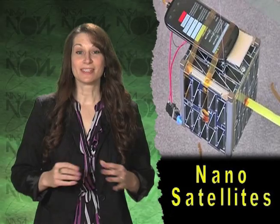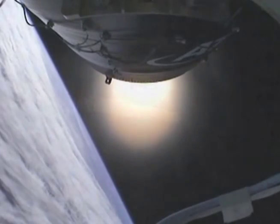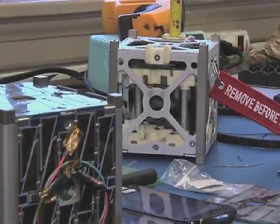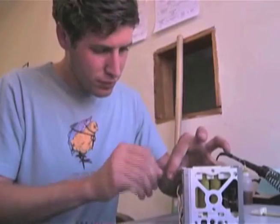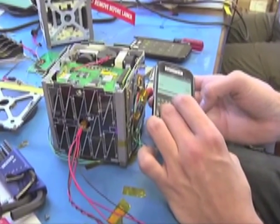Launching a satellite the size of a coffee mug. During the recent launch of the Antares rocket, NASA successfully delivered a trio of PhoneSat nanosatellites to low Earth orbit. The goal of this project, known as PhoneSat 1.0, is to lower the cost of building a reliable space satellite. In fact, the total cost of the components for each satellite is only about $3,500.